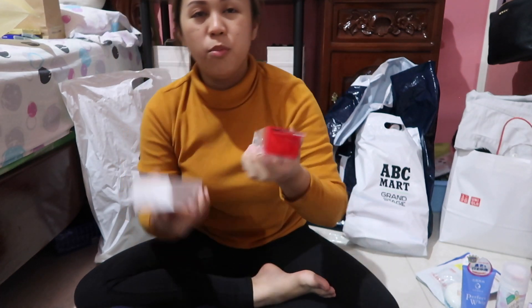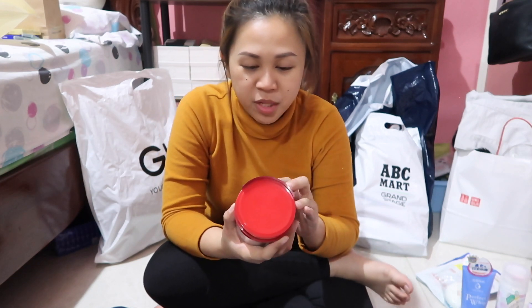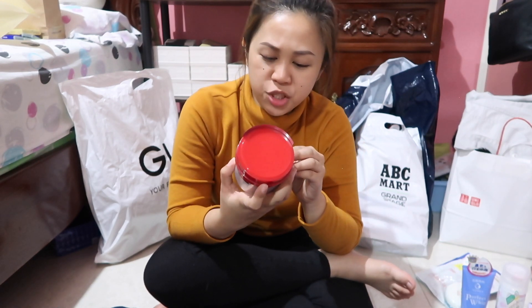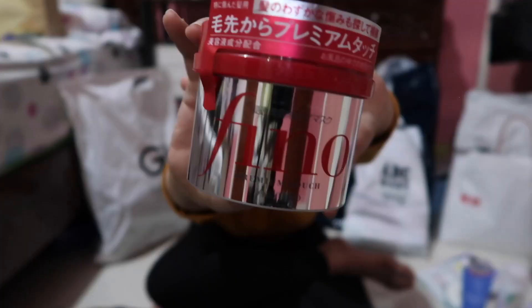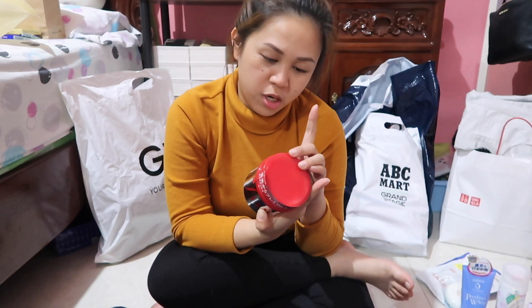I got both of them for a great deal. The only hair item I bought is this — also from Shiseido — the Fino Premium Touch. It's like a hair mask that you use one to two times a week.